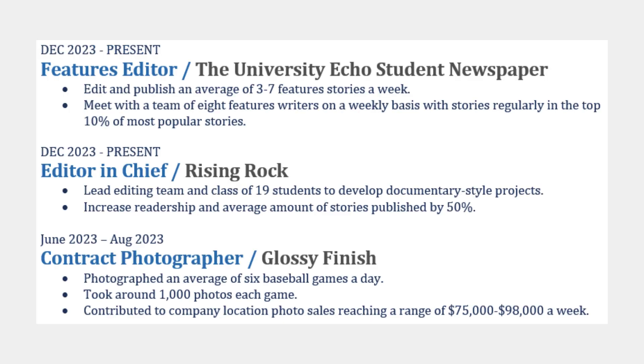What I love about Bethany's work section is the inclusion of hard-hitting impact statistics. For example, she increased readership and the average number of stories published by 50% as editor-in-chief of Rising Rock. As a contract photographer, she contributed to company sales of between $75,000 to $98,000.